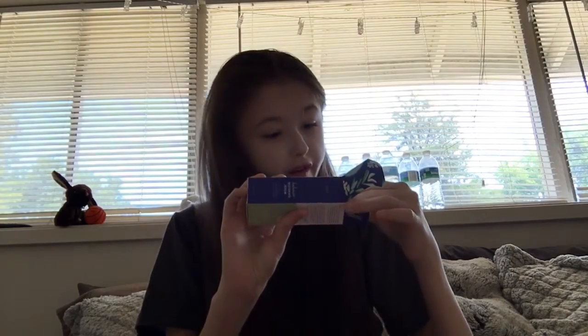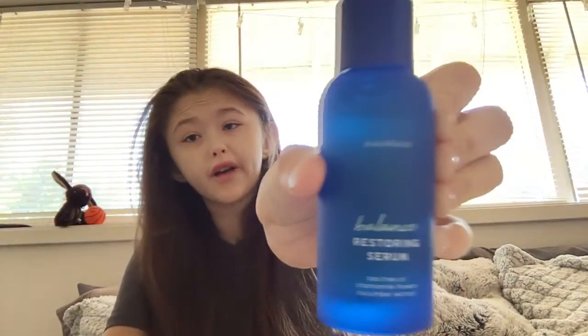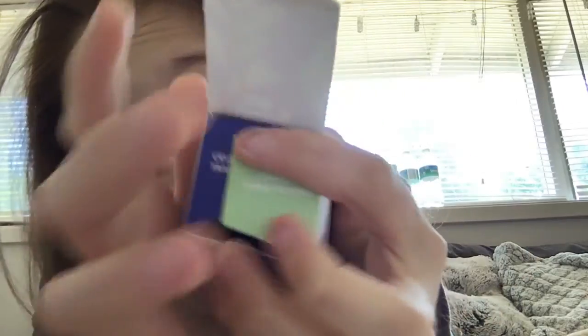This is a skincare restoring serum — again, for my mom. The bottle is warm because it's been sitting in our mailbox. There's a peel-back label on it. Again, for my mom.